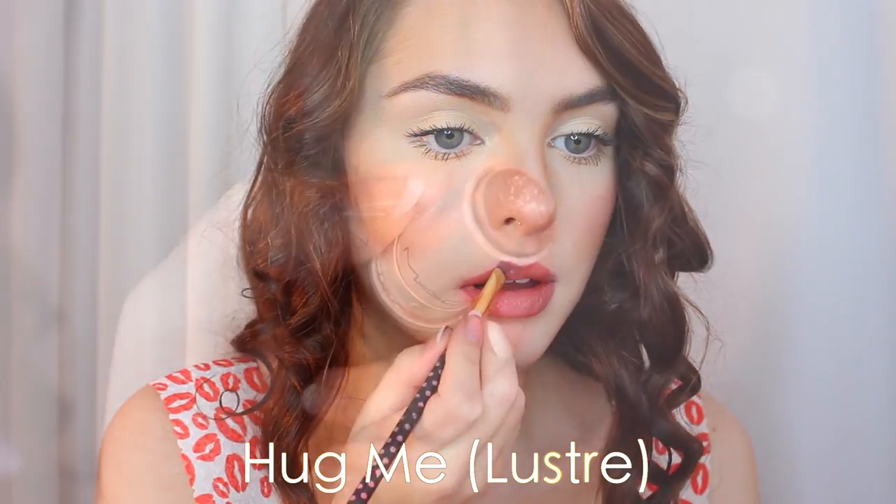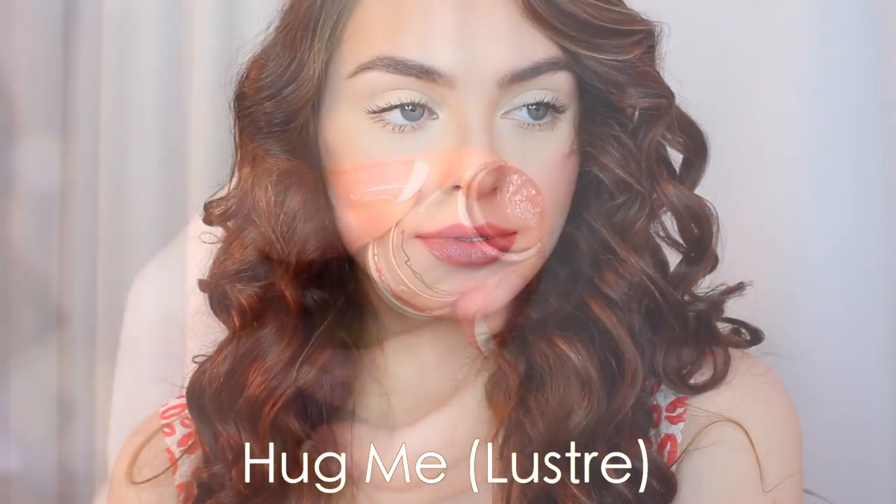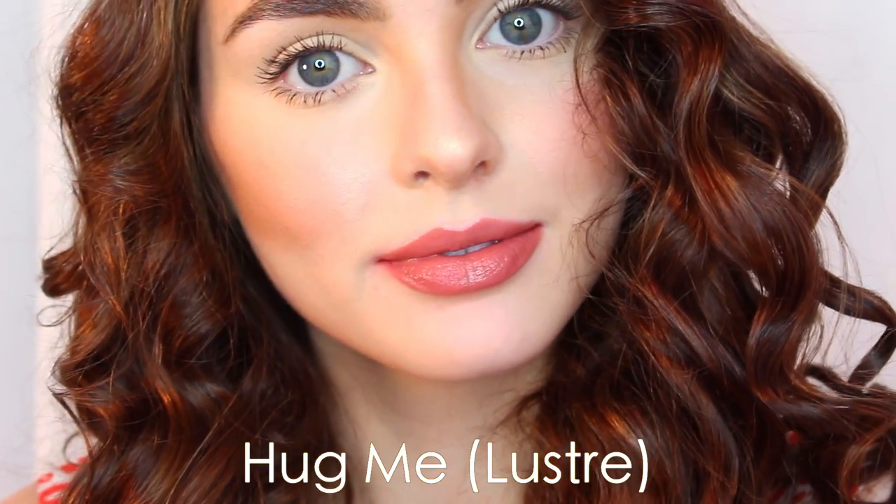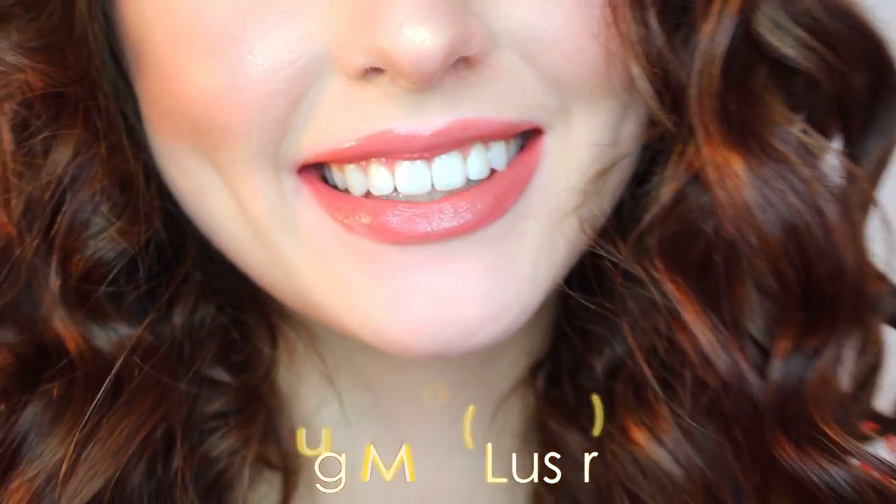Hug Me is a flesh pink in a luster finish — another very natural lipstick that just kind of defines your natural lip shade and brings a little bit more of a brown undertone to it.